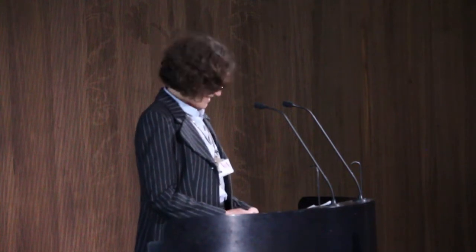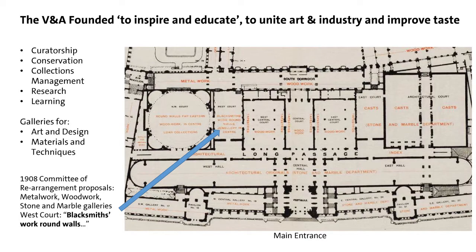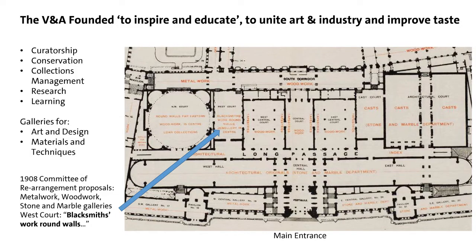Over the years the V&A floor plan has changed as we enhance the displays and change the focus of gallery spaces. I was thrilled to find this 1908 floor plan from the Committee of Rearrangement. The ground floor then was devoted to galleries of metalwork, woodwork, stone, and marble — a real emphasis on those materials. In the West Court, blacksmiths' work was displayed around the walls, very proudly, from the very earliest days.